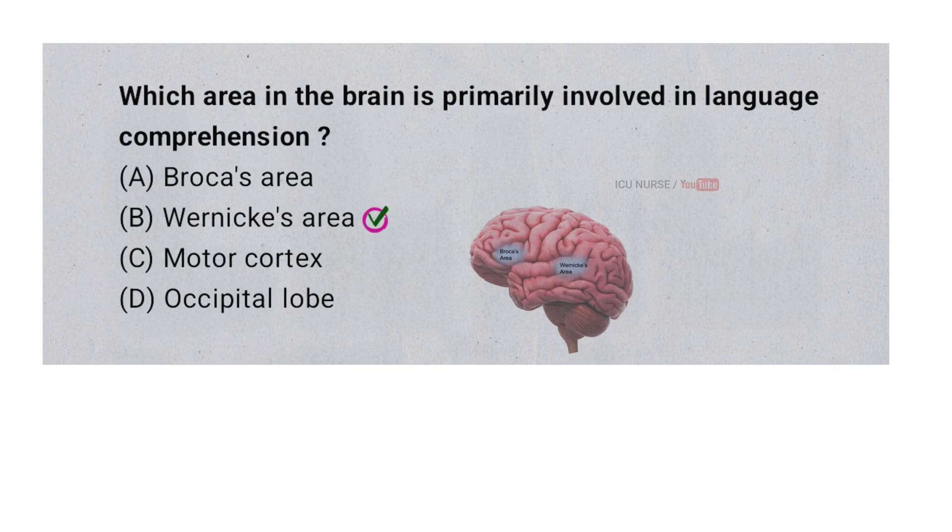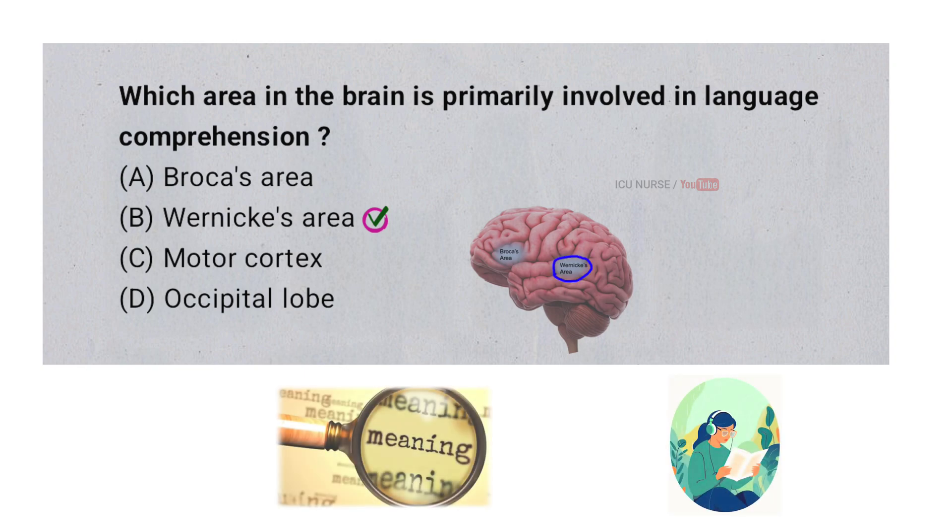Wernicke's area is a part of the brain that helps you understand language. It processes words and sentences you hear or read, making sense of the meaning behind the words. If Wernicke's area is damaged, it can be hard to understand what people are saying.